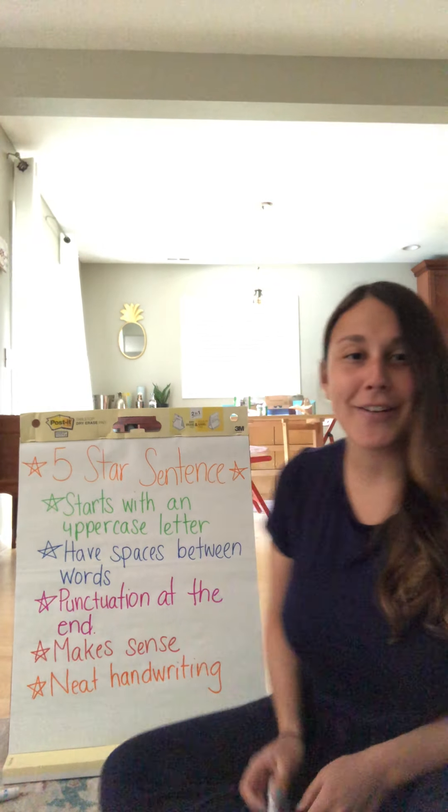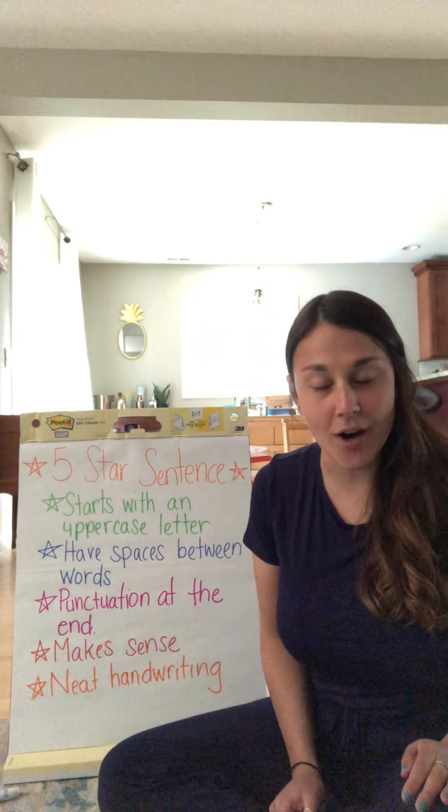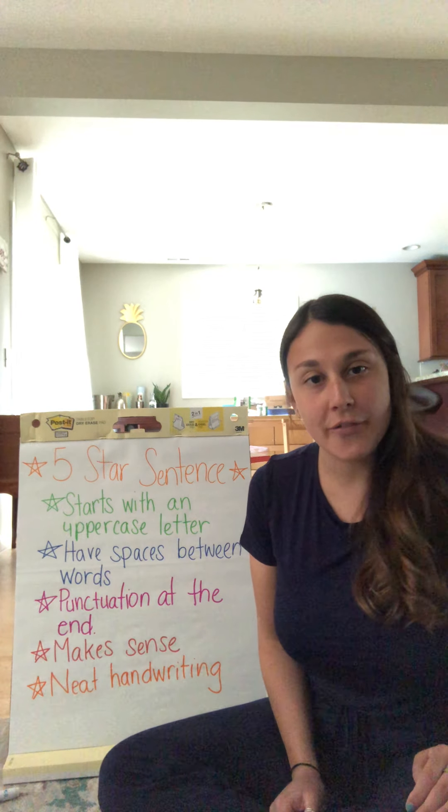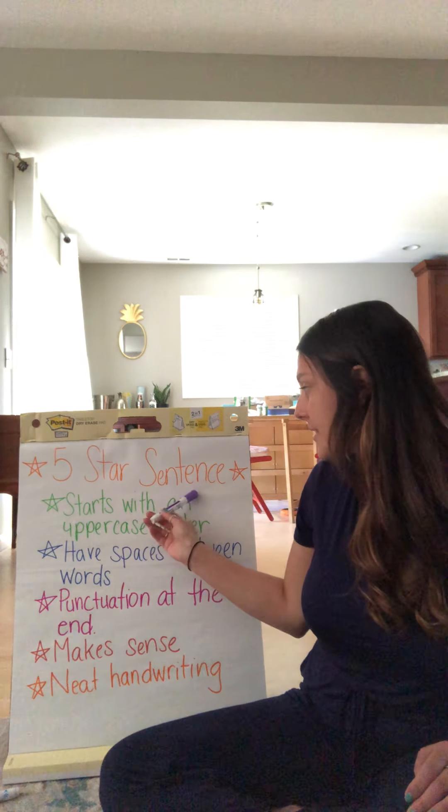Hi everyone, it's Miss Salvador here. I'm here to do another writing lesson with you all.